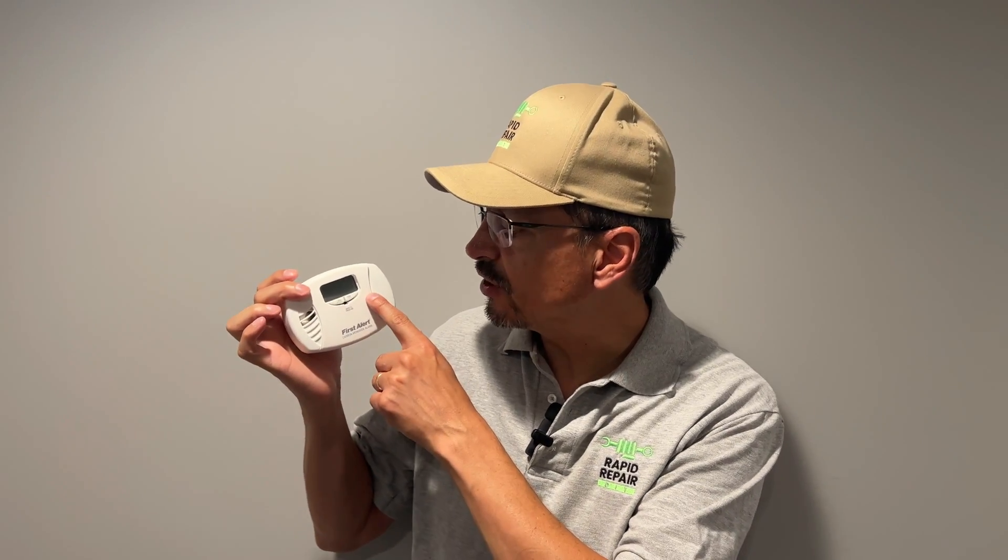Is your carbon monoxide detector flashing the word 'end'? Really annoying. At first we thought the batteries were out so we changed the batteries — it still said 'end'.